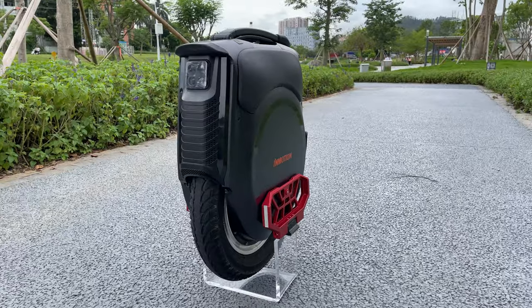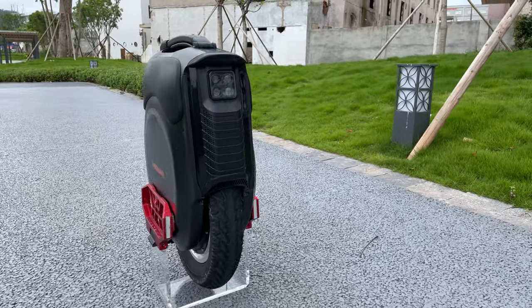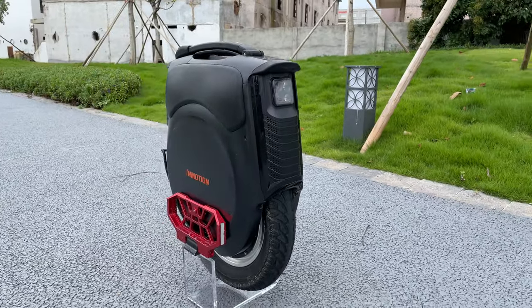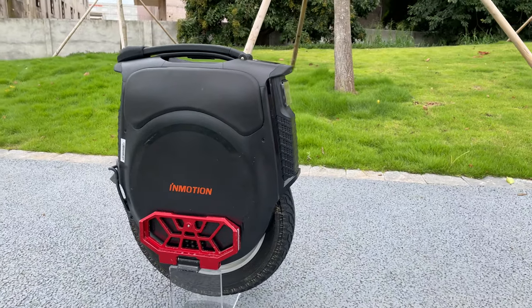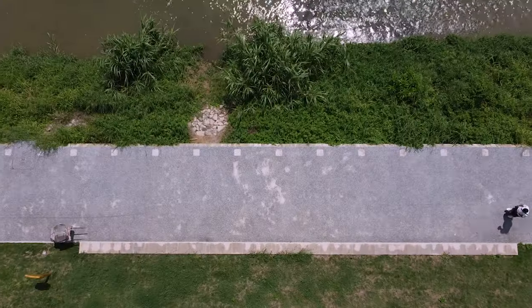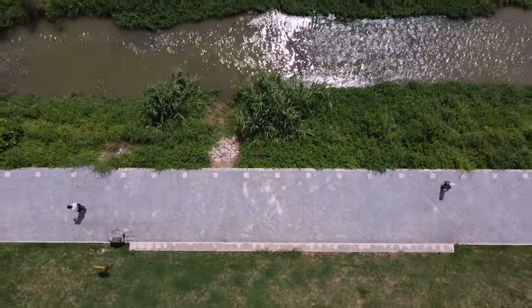The 16-inch, 3-inch wide tire comes out to be a bit of a Veteran, 16X, and 18S hybrid of some sort. Its robust look comes from the inspiration of the Veteran. It takes its responsiveness and world-class speakers from the 16X, and its skinny height from the 18S — yes, that extremely tall wheel that Kingsong used to make.